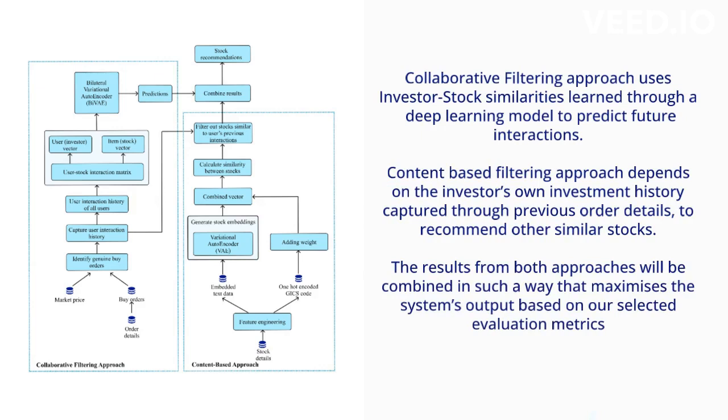The user interaction history is analyzed to understand implicit preferences, and a utility matrix is created. Collaborative filtering considers user-item interactions learned through a bilateral variational autoencoder, while the content-based approach relies on the user's own investment history. The results from both approaches are combined to maximize the system's output based on evaluation metrics.